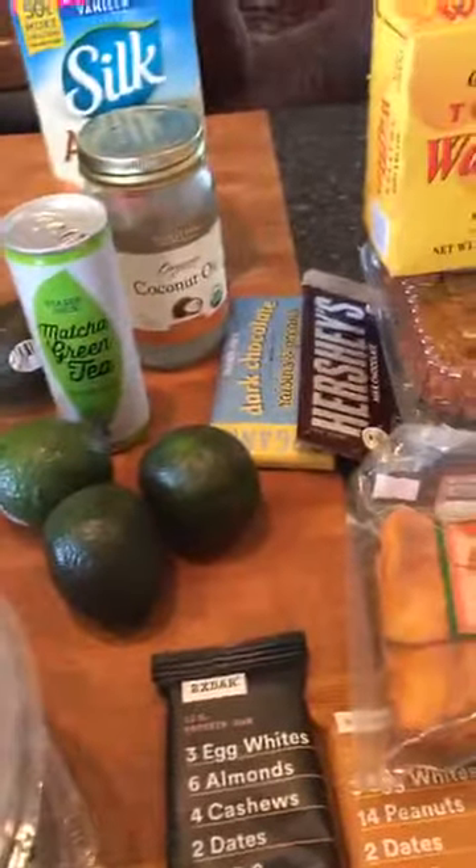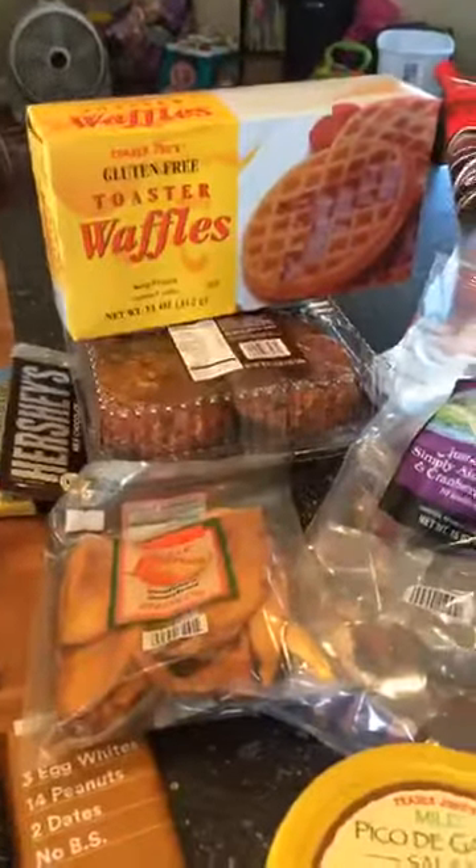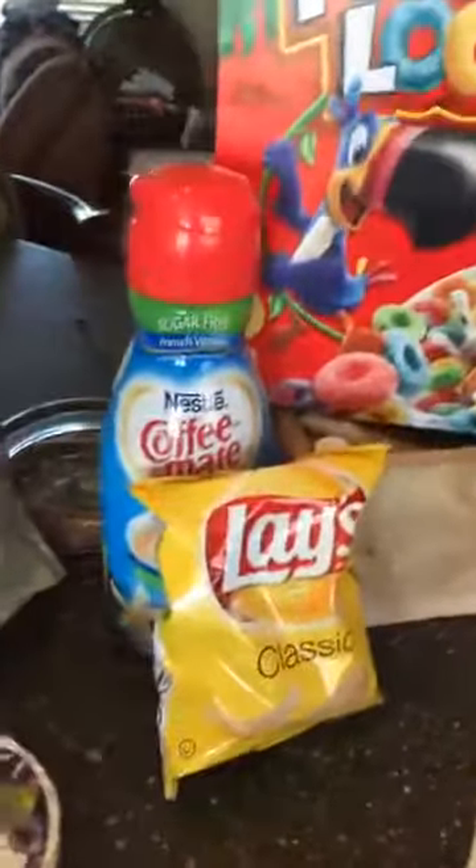Now I want to talk about some prepackaged foods, fats, chocolate, coconut oil, breads, chips, coffee creamer, yogurt, and bars. Let me answer some of your questions about the foods I just showed you, and then I'll dive into inflammatory foods — the ones that can be wreaking havoc on your system.